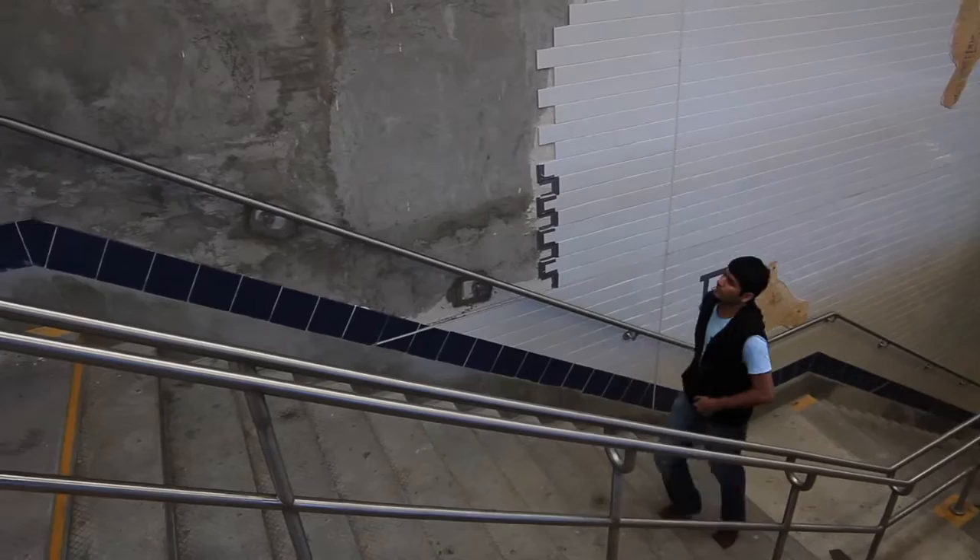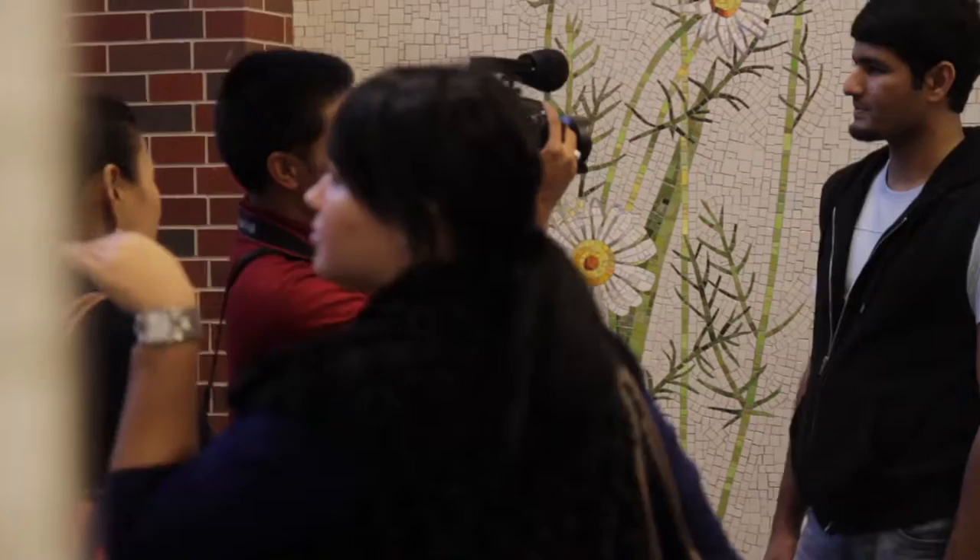I went through these subways and I saw, oh my god, this is like really something different. A lot of people don't know about what art in subways is about, so I was working on that.